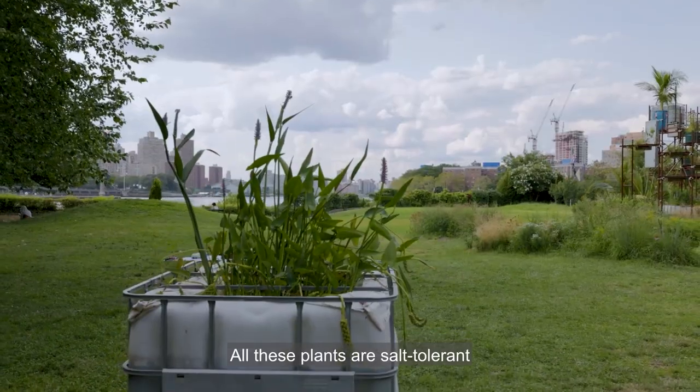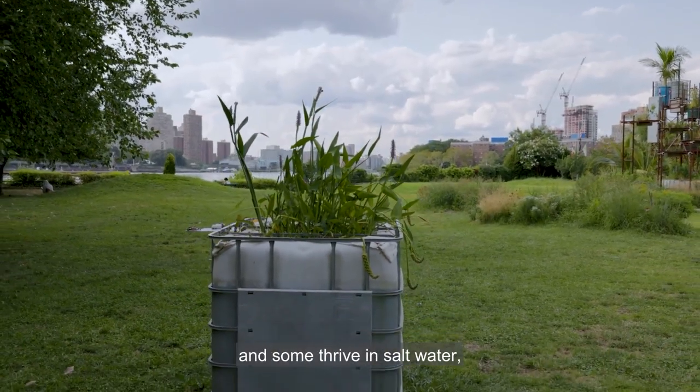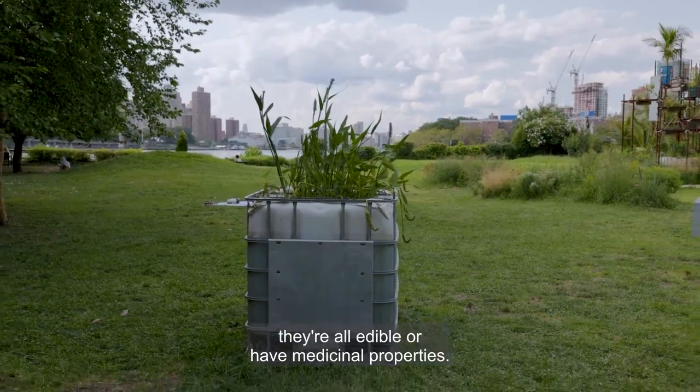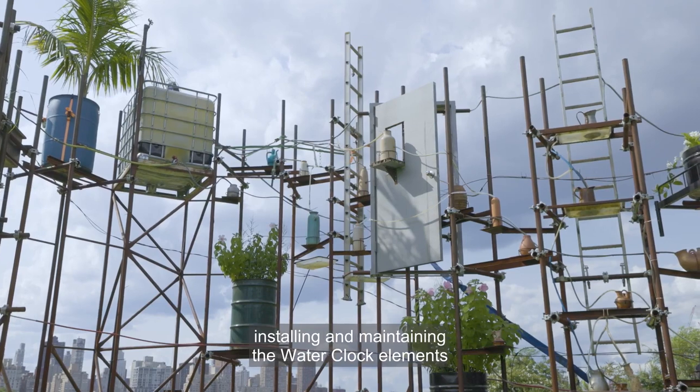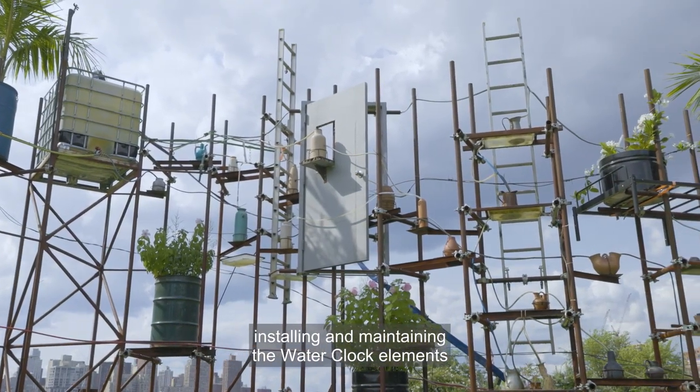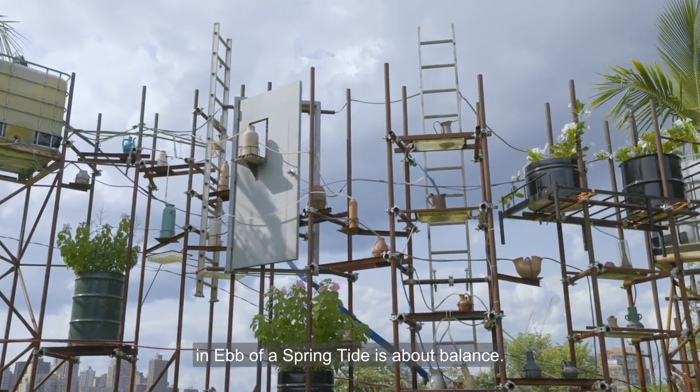All these plants are salt tolerant and some thrive in salt water. They're all edible or have medicinal properties. Like the ecosystems that I inhabit daily, installing and maintaining the water clock elements in Ebb of a Springtide is about balance.